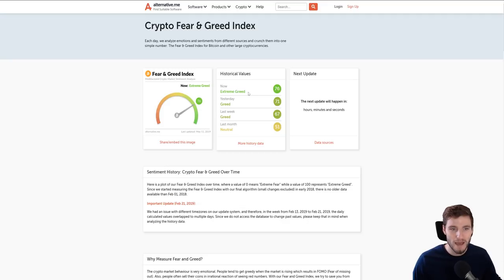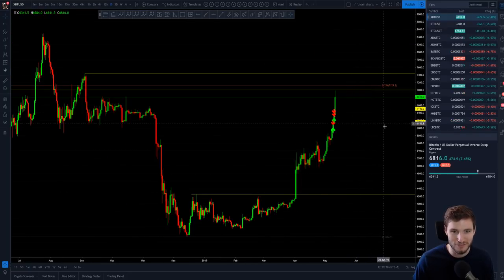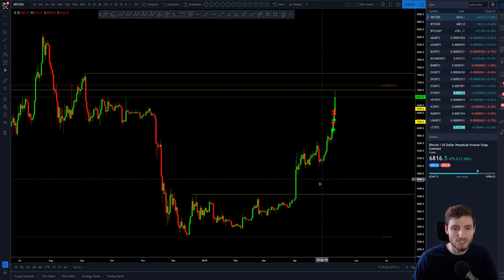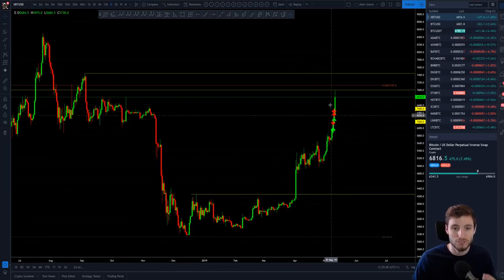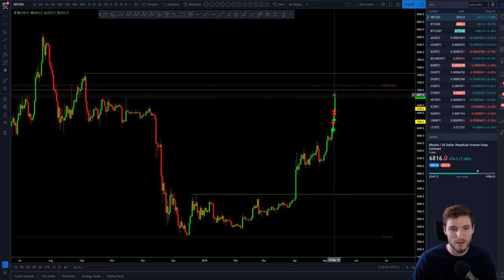We are now reaching extreme greed in the market, which generally means we're going to be pulling back soon. Be fearful when others are greedy and greedy when others are fearful — it works every single time. We are reaching high areas of resistance, but we've been reaching high areas of resistance all the way up and just continued to move up. The $6,000 level — we blasted through it. $6,200 — blasted right through it. $6,800 — we wicked through it.